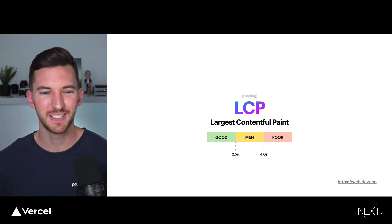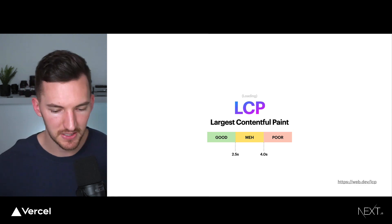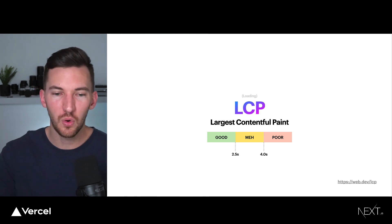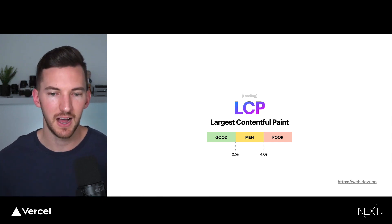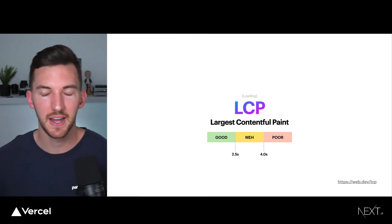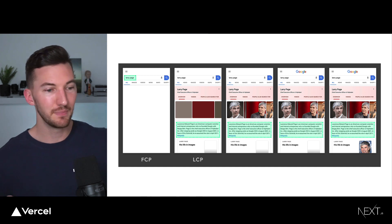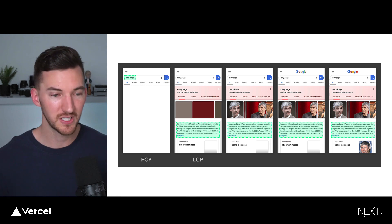The first Core Web Vital is Largest Contentful Paint, or LCP. This is the perceived loading speed of your page — basically the point when the largest element comes in, typically something like an image or a video. A fast LCP helps reassure users that your page is useful and getting content on screen quickly. These Core Web Vitals not only tell us the what, but give us guidance on what is good, what is okay, and what is not very good. We want to aim for an LCP of under 2.5 seconds. As an example, for a Google Search page loading a result for Larry Page, you'd see the First Contentful Paint, and then the Largest Contentful Paint coming in shortly after.